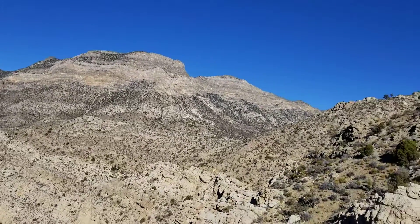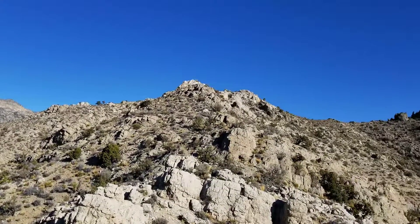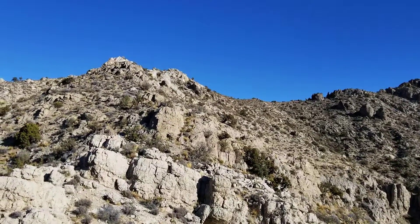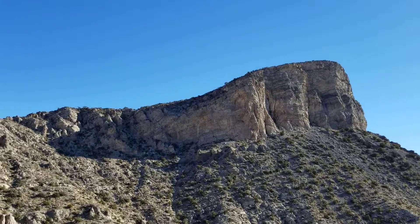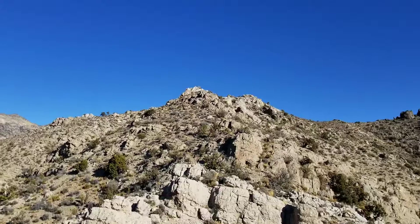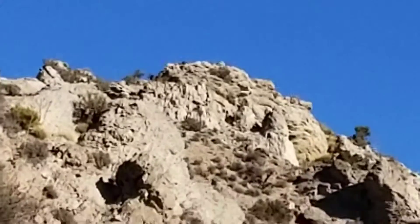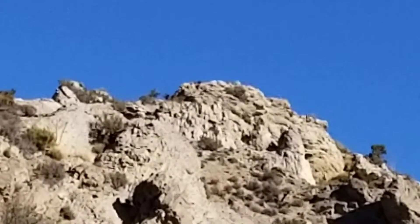This is bighorn sheep country here, and there is a flock here, but they come out earlier in the morning. The next shot is going to be along the top of either this ridge or this outcropping, or both — who knows.